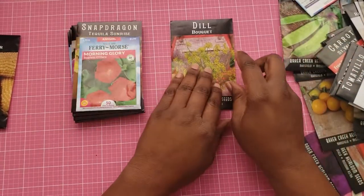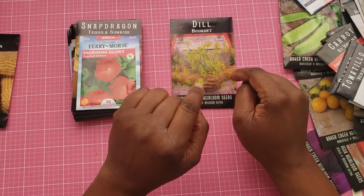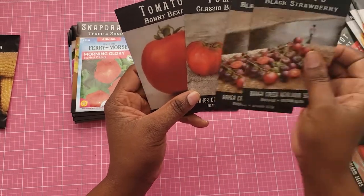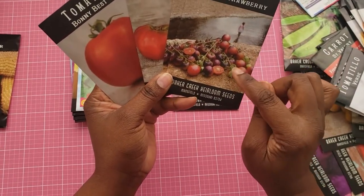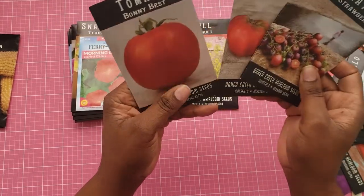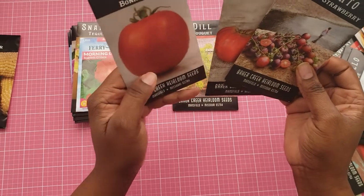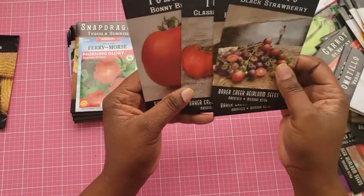I definitely mostly want the dill for pest deterrent. When it comes to tomatoes, I purchased the black strawberry. I'm interested in knowing how this tomato tastes, and also just interested in growing it, and the Bonnie Best and the beefsteak. I'm not sure that I will plant the beefsteak, but the Bonnie Best and the strawberry — I might go ahead and do maybe one or two stalks of that.